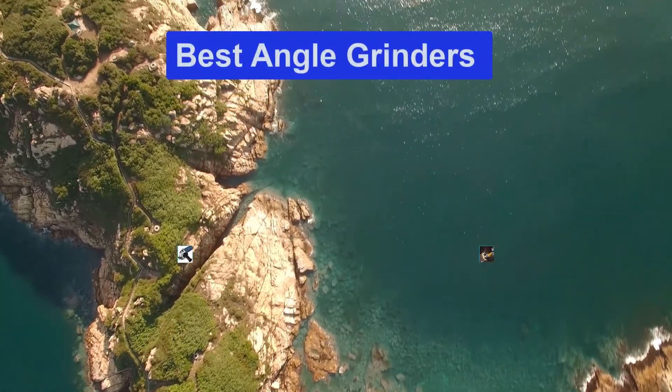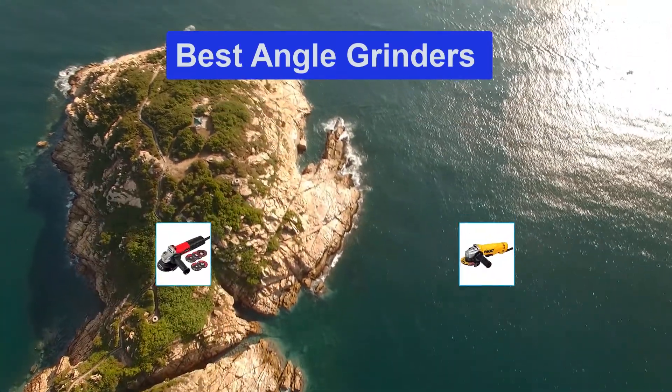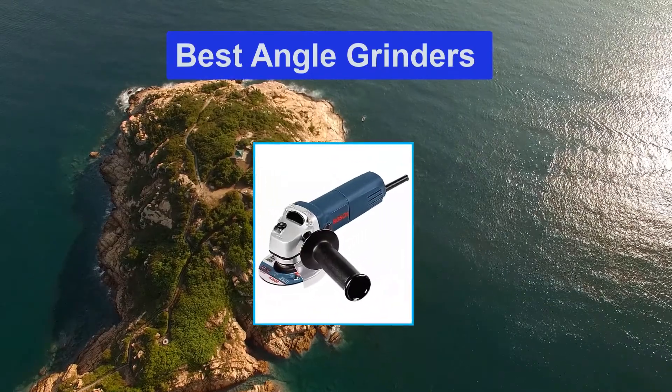Hello guys, welcome back to Top Home Guide. Today I am going to talk in this video about best angle grinders that you should buy. Let's get started.